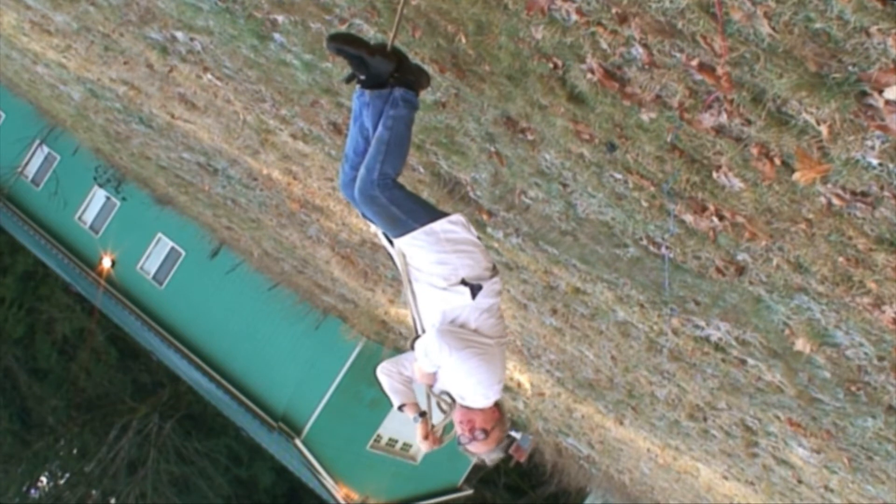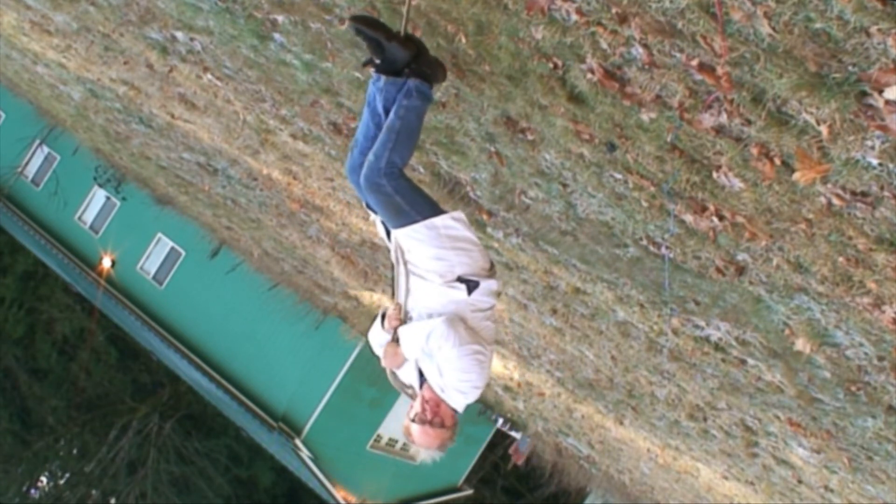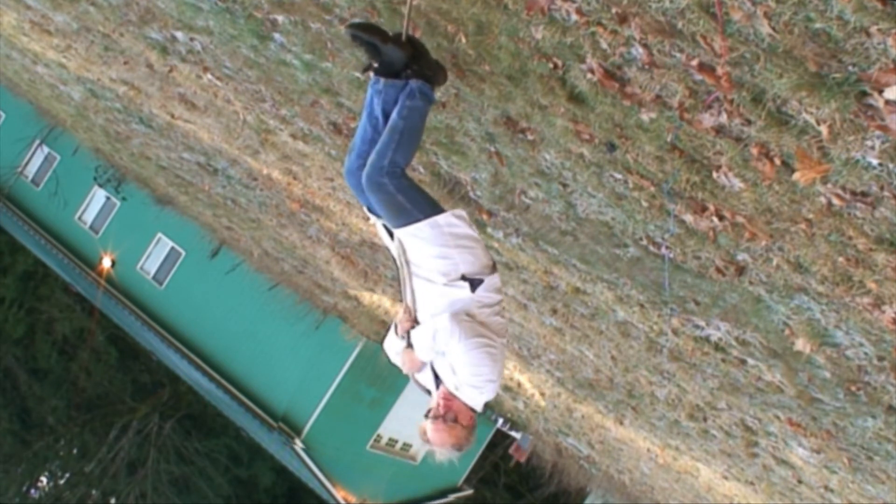Notice again that the trees and buildings continue tipping over at exactly the same rate as the Earth's rotation. None have fallen over yet.